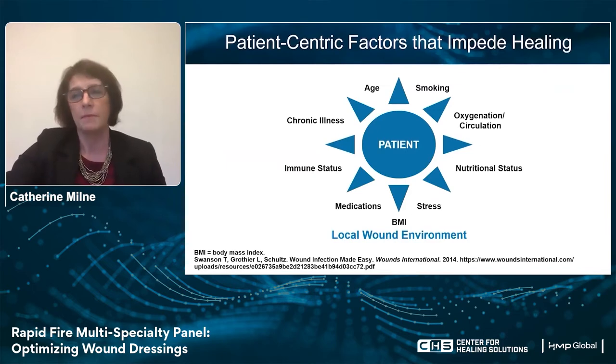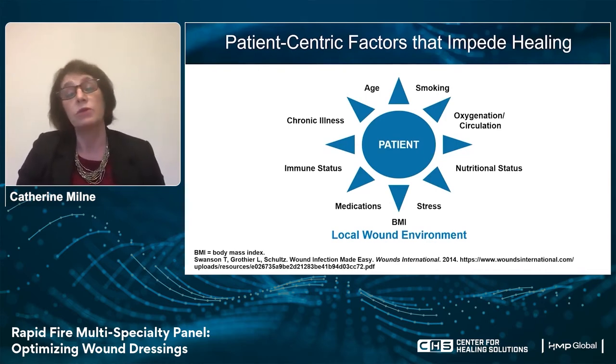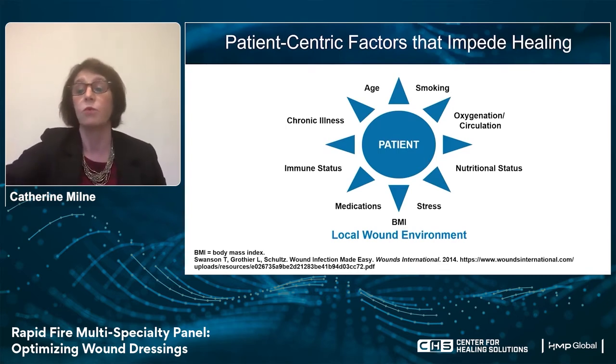We tend to forget some of those other wounds that never really make the literature in great volume, which would be skin tears and atypical wounds. When we think about the patient, we like to identify those things that stop the wound from healing. There are things we can change, but there are a lot of things we can't — we can't change the patient's age, their stress levels. Sometimes we can impact their immune status, try to address smoking, and work with their medications, but sometimes we can't. All of these things affect the local wound environment.